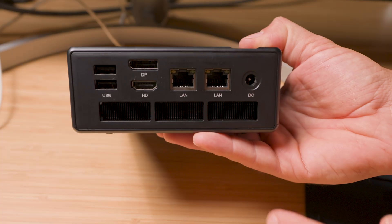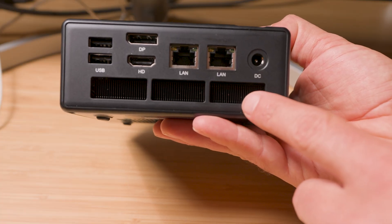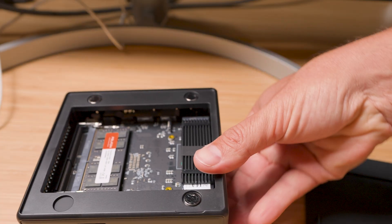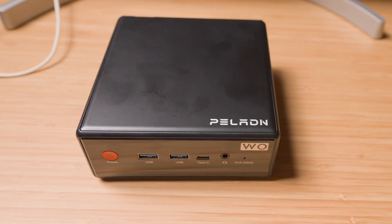Speaking of things that surprised me, the port selection is also quite surprising. On the back, you've got two USB-A ports, HDMI, DisplayPort, dual Ethernet, and on the front there's an audio jack with some additional ports. This is basically everything you need without having to mess with dongles or adapters. You can literally run three 4K monitors — one from HDMI, one from DisplayPort, and one from USB-C.